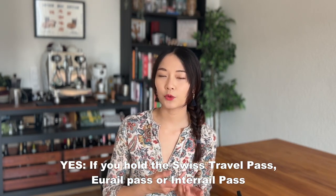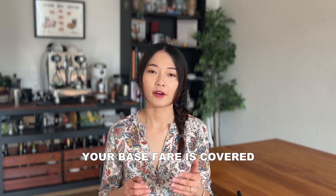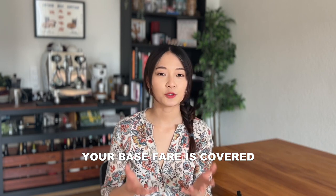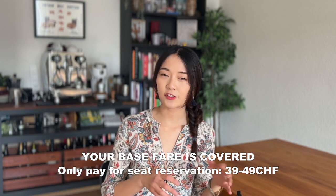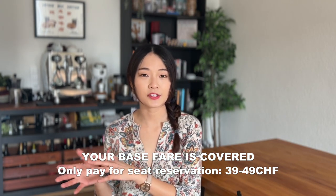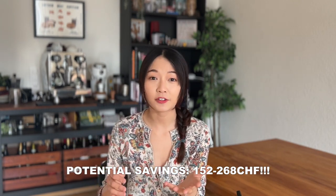It's been a week after our trip and I thought it would be useful to answer some frequently asked questions about the Glacier Express. First: is the Glacier Express worth it? That really depends — if you hold the Swiss Travel Pass, EU Rail Pass, or Inter Rail Pass, then definitely yes, because your base fare is already covered and you only need to pay the reservation fee, which is between 39 francs in low season and 49 francs in high season. That means you're saving up to 268 francs if travelling first class — a lot. So it's a no-brainer if you hold these passes.